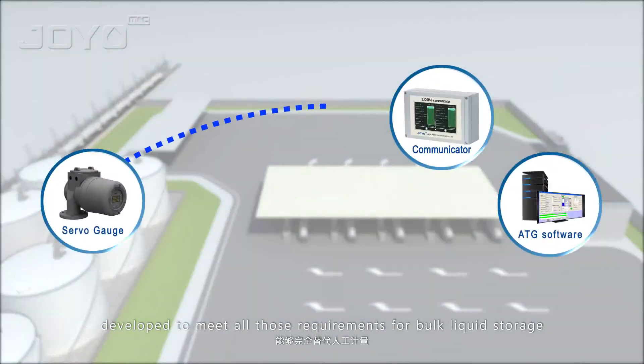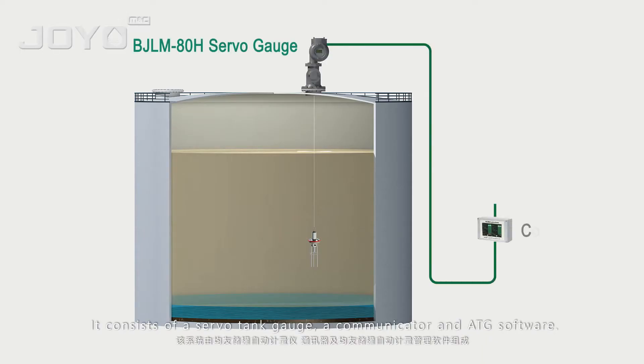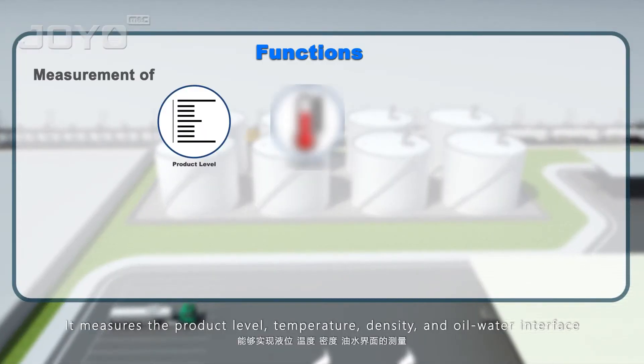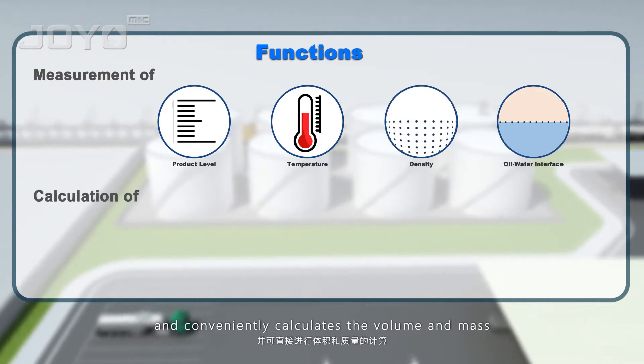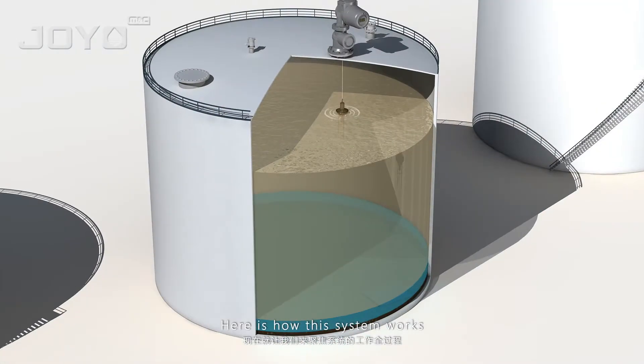For bulk liquid storage, it consists of a servo tank gauge, a communicator, and ATG software. It measures the product level, temperature, density, and oil-water interface, and conveniently calculates the volume and mass.